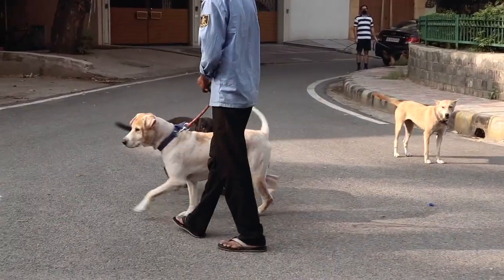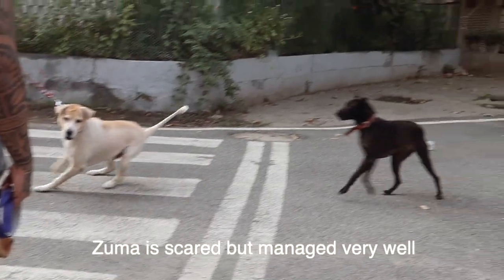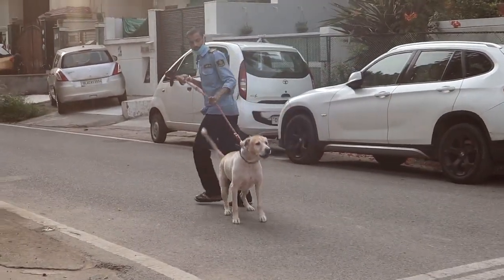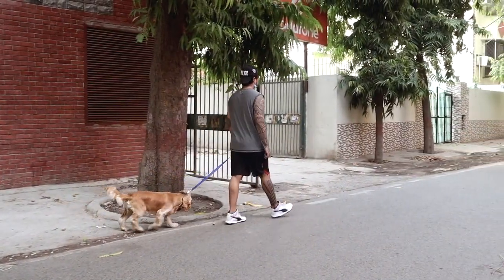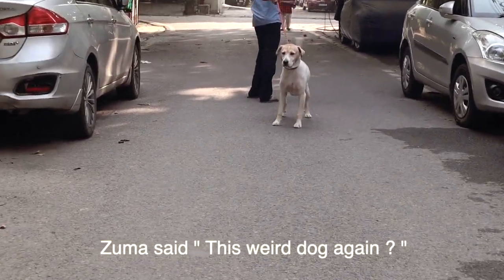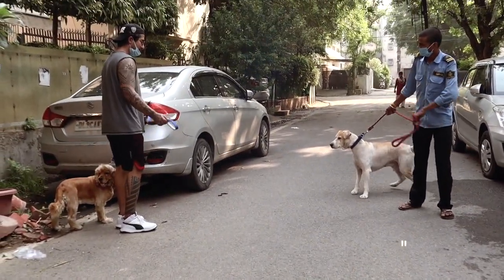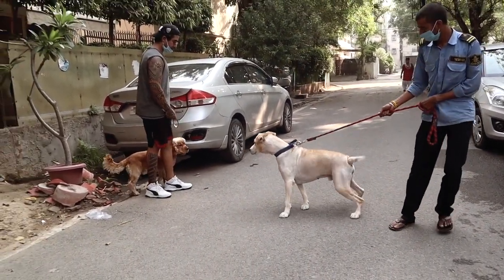We can't control every situation, but we can teach ourselves how to behave in such situations. Mostly behavior issues come when you don't walk properly with your dog. Walk provides physical exercise and mental exercise — this is very good for your dog. You can become very strong and explain how to socialize and how to behave.